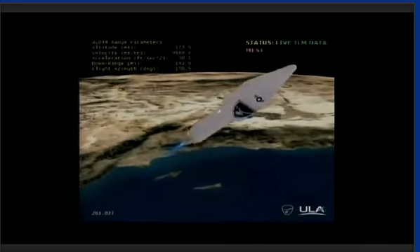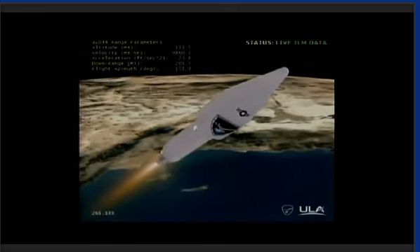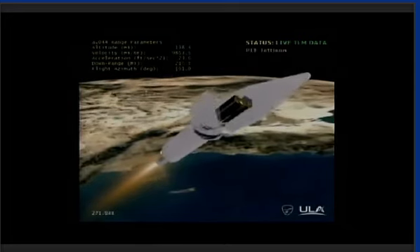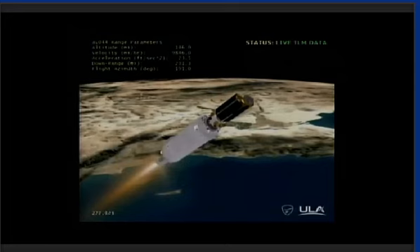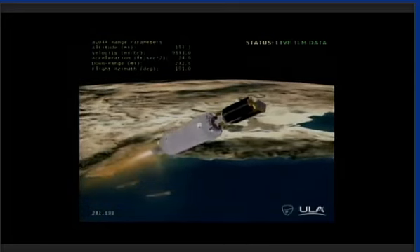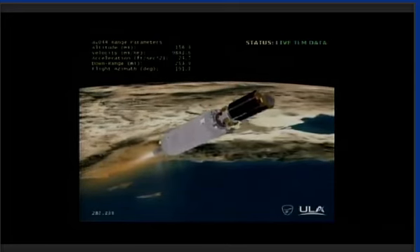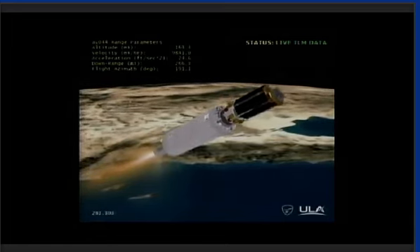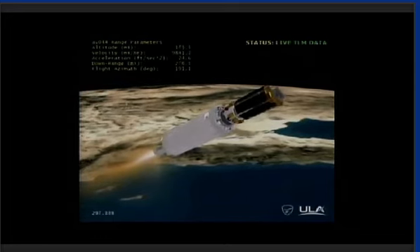We have ignition and full thrust on the RL-10. Coming up on payload fairing jettison momentarily — and we have jettison. Centaur has begun closed loop steering. Body rates look good. The two tank pressures have vented down as expected. This is Atlas Mission Control at T plus 40 minutes, 52 seconds into the flight. We've just heard Marty Malinowski report the successful execution of events comprising the early part of today's mission, and all systems continue to operate nominally.